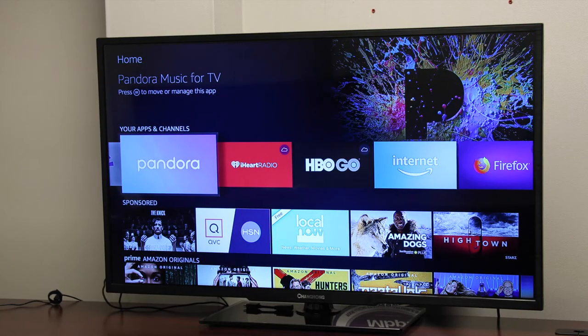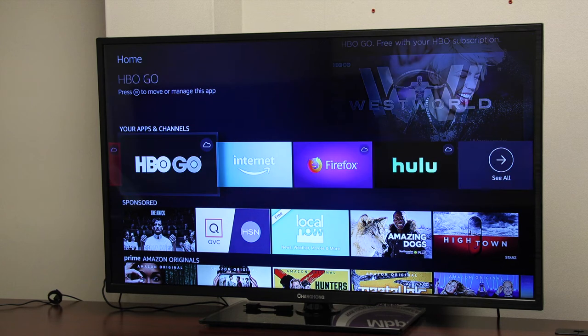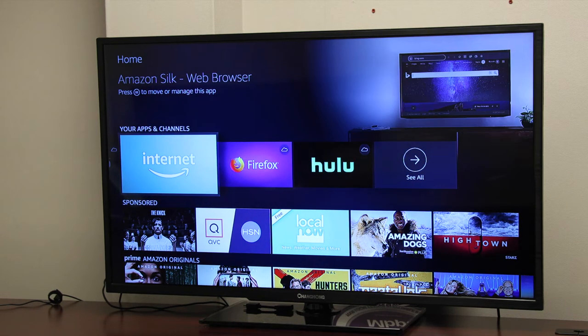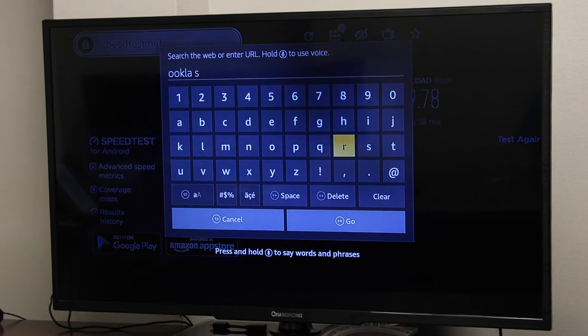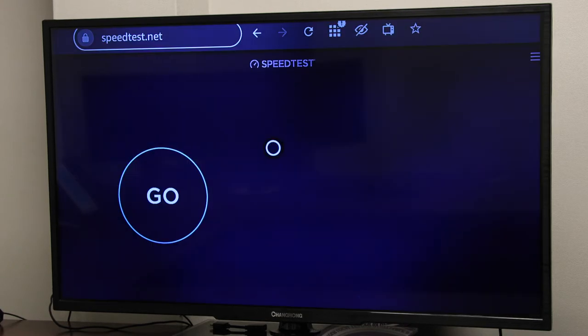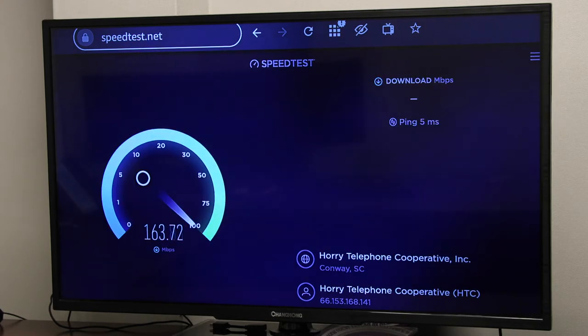If you're not sure what speed your Fire Stick is receiving, you can check your speed by going to your apps and channels menu and launching the internet browser. There, search for the Ookla speed test. When you get to the Ookla speed page, press go.